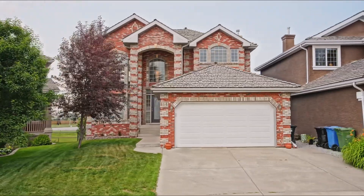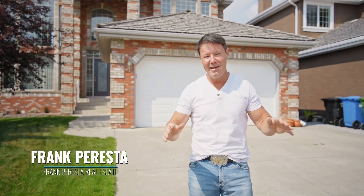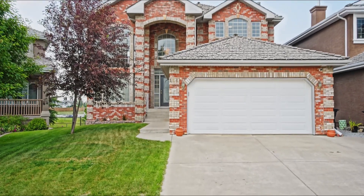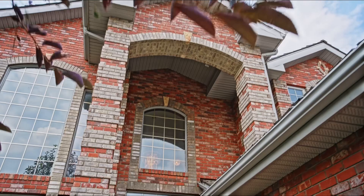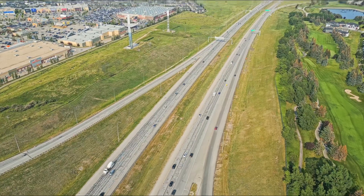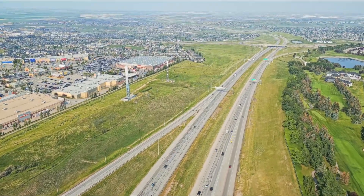Welcome to 124 Citadel Green. This is an amazing estate level home. As you walk into this, you're going to be impressed with the curb appeal. This is a statement home, for somebody moving up and really trying to make a statement of where they're going to live. It backs onto a beautiful golf course and you've also got incredible access to Stoney Trail. Come on inside and let's go check it out.